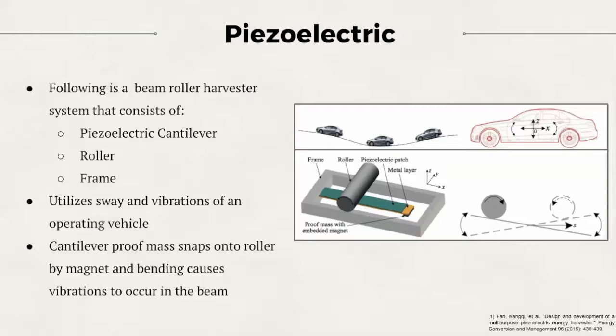This following example uses excitations produced from a vehicle through vibrations caused by road roughness and sway due to acceleration. The frame provides a guide rail for the roller, where a proof mass snaps onto the roller by a magnet. As the roller travels back, the beam is released and causes vibrations, which can then be converted into energy.